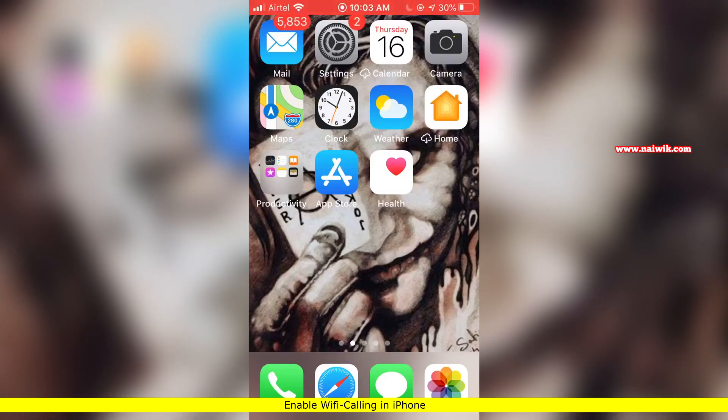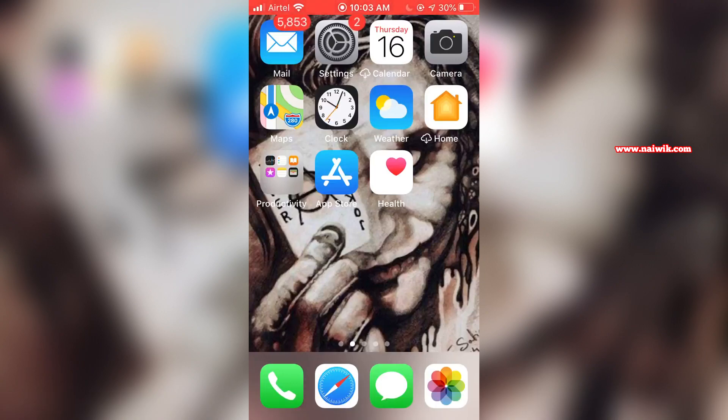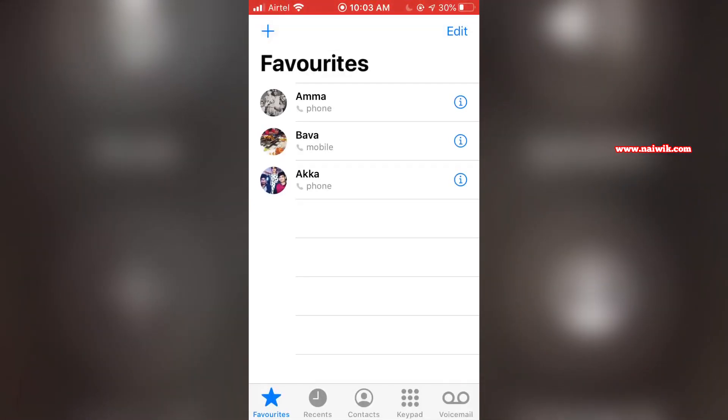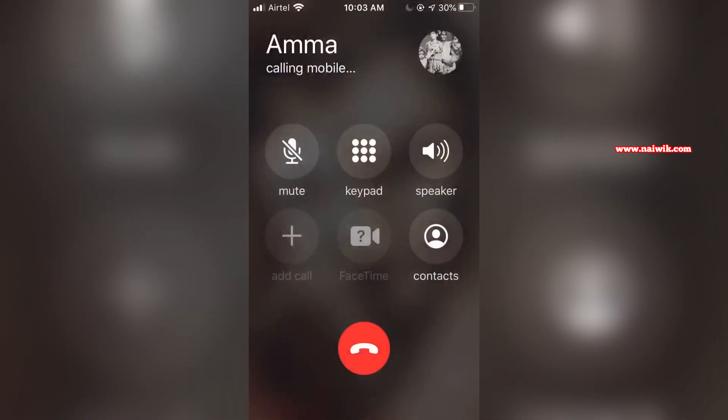In this video I am going to show you how you can enable the Wi-Fi calling feature on your iPhones. By default, Wi-Fi calling is not enabled on iPhones. Here you can see that I am making a call and it is going via mobile network — at the top left you can see that only 'atel' is showing up.